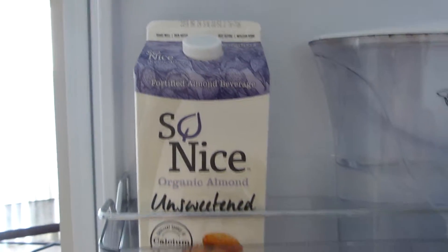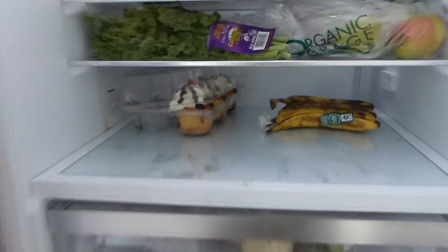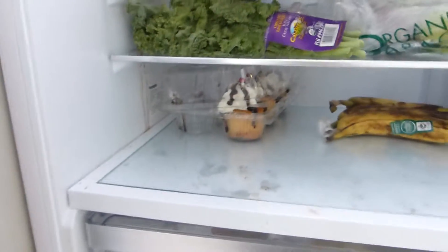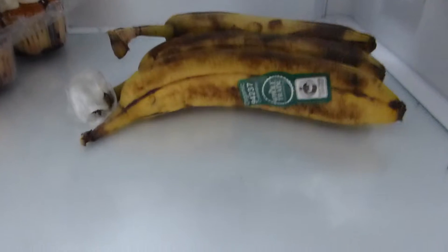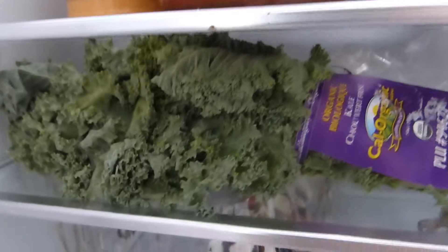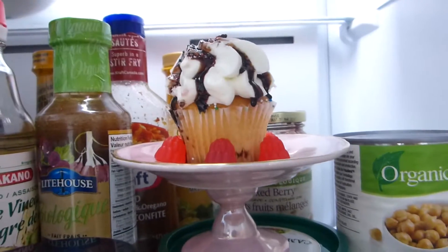In the fridge I have some filtered water and organic unsweetened almond milk — I only take unsweetened because I don't like vanilla or sweetened original. I have some cupcakes from a recent party that nobody ate, so my family's coming over today to finish them. There are some slowly dying bananas — I like them more brown because they're sweeter. Also some Macintosh apples and kale, which is really good and healthy.